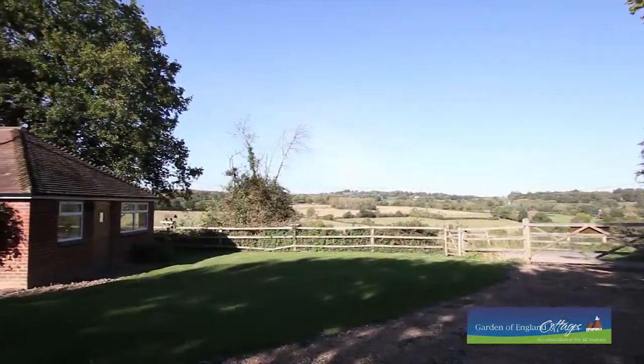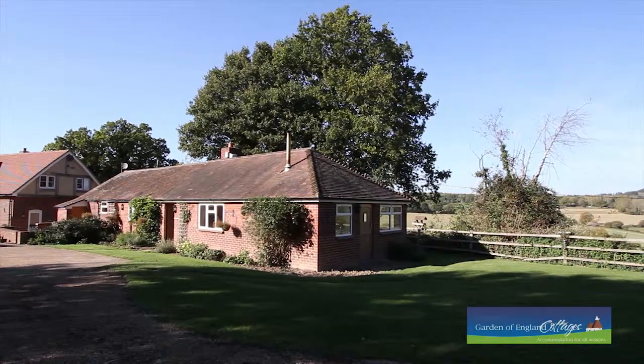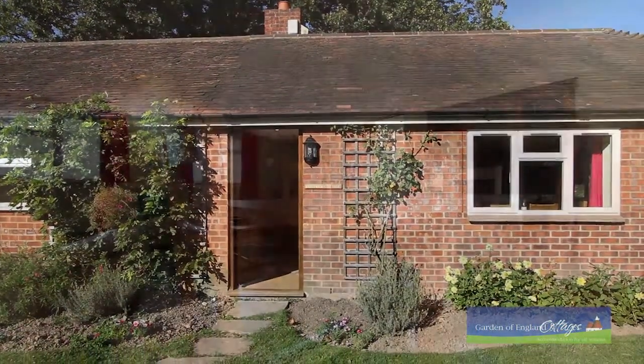Set in beautiful rolling countryside with views to die for, the location couldn't be more idyllic. This comfortable holiday cottage is an ideal base from which to explore all the delights that Kent and Sussex have to offer.